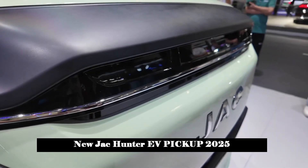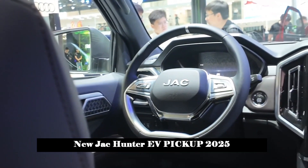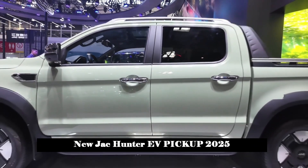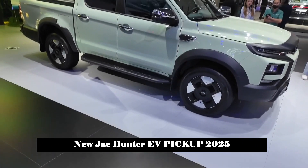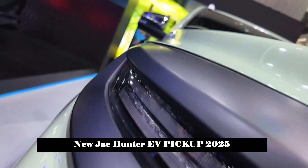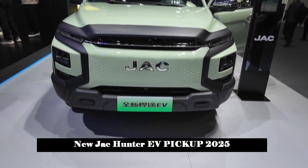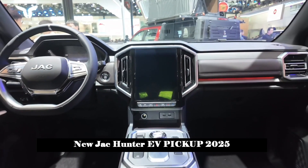In terms of body size, the new pickup truck is a standard midsize pickup truck with length, width, and height of 5330 x 1965 x 1920 mm, and a cargo box size of 1520 x 1590 x 470 mm. The new car also adds a new green color paint. The tire size is 265/60 R18 and the semi-closed inductive rim style is very new, not only taking into account heat dissipation performance but also reducing wind resistance and wind noise. The charging socket is located on the right side of the cargo box and supports both fast and slow charging methods.